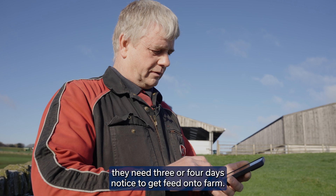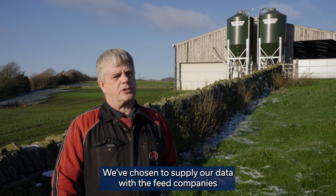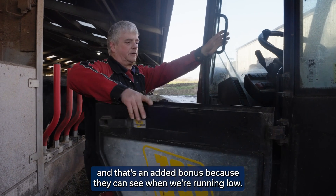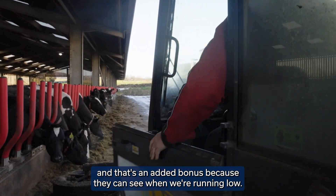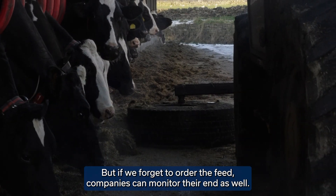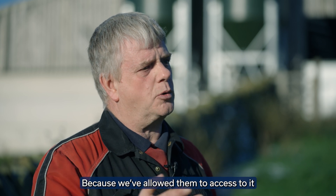The feed companies need three or four days notice to get feed onto farm. We've chosen to supply our data with the feed companies — that's an added bonus because they can see when we're running low. So that's a little bit of a backup. If we forget to order, the feed companies can monitor at their end as well, because we've allowed them access to it.